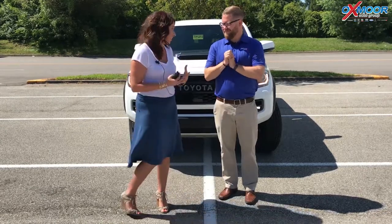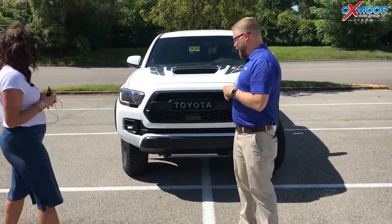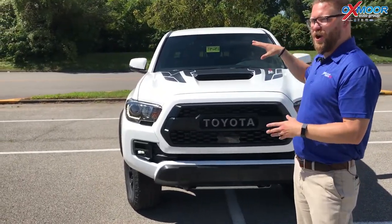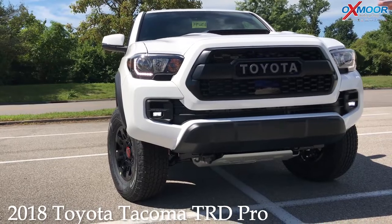This vehicle is very nice and there are some really sweet features on this. The TRD Pro is the off-road, rugged, very rare Tacoma trim line. We don't get a lot of these — it's actually pretty special for us to have one here on the lot. But there are some things that make the TRD stand out.